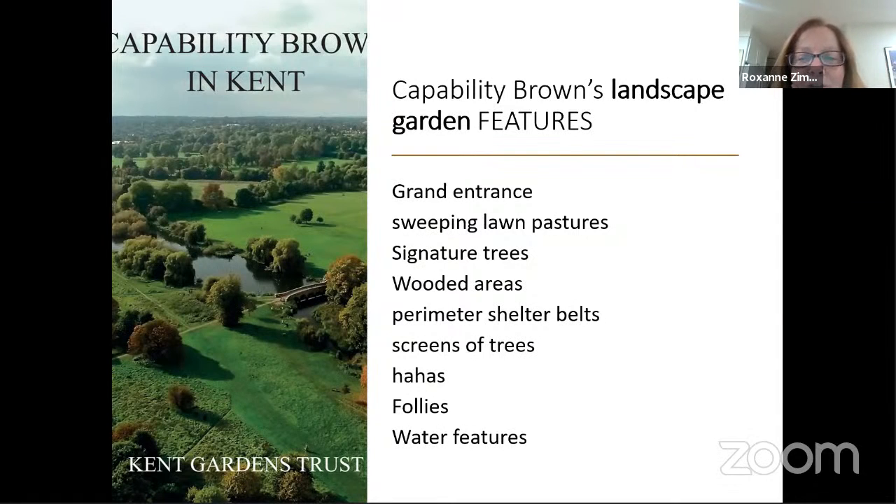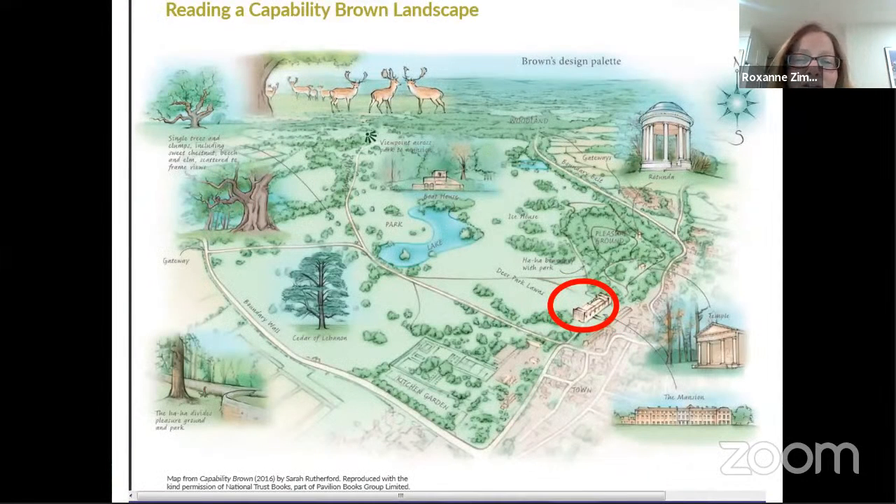These are the features we will see in every one of Capability Brown's landscapes. You're going to see a grand entrance, sweeping lawn pastures, and Capability Brown's signature trees. He would typically put in some kind of wooded area for his clients. He wanted it to be screened from the town, so there'd be a perimeter shelter belt of trees. I will introduce you to some of his ha-has, some of his follies, and some of his water features. You're going to learn how to read a Capability Brown landscape by just following the circles one by one.